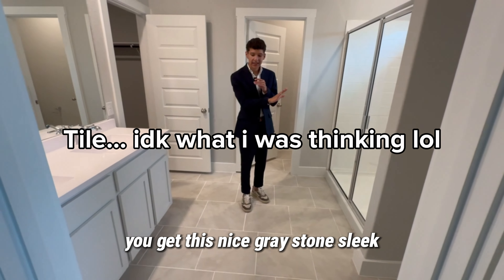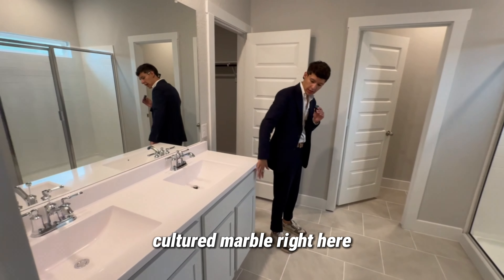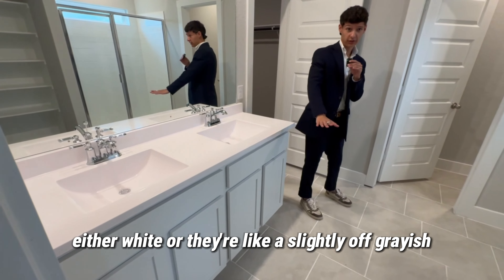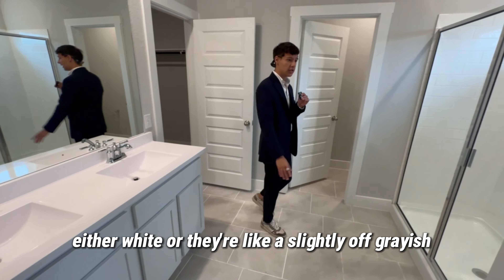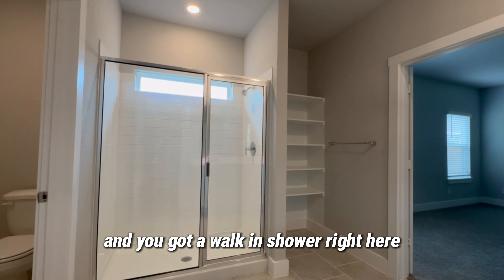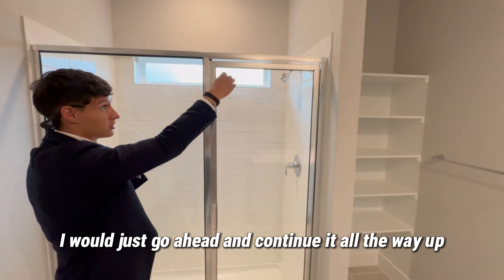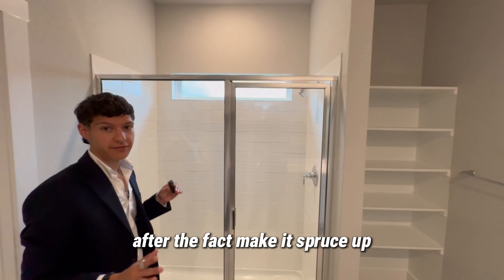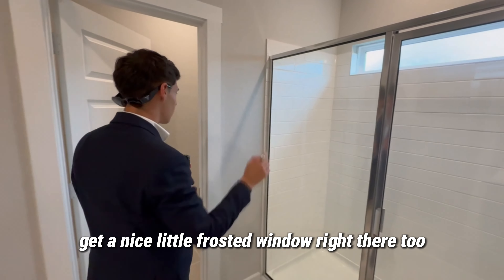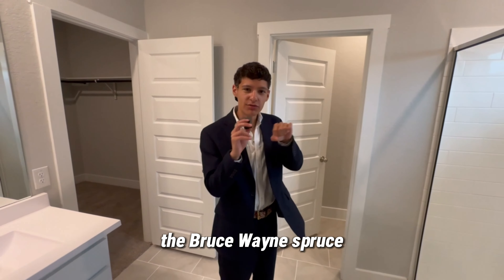You get this nice gray stone tile — sleek, looks modern. You get a double vanity sink with cultured marble and white — or slightly off-gray — cabinets. There's some linen storage right there, open with no door, and you get a walk-in shower with elongated subway tile. If it were me, I'd continue the tile all the way up after the fact to give it a little pop. Nice little frosted window right there too — the Bruce Wayne spruce.